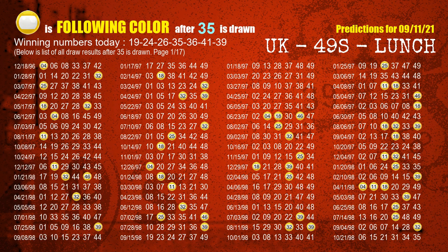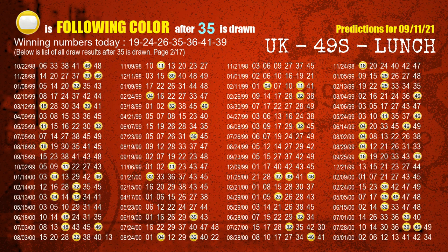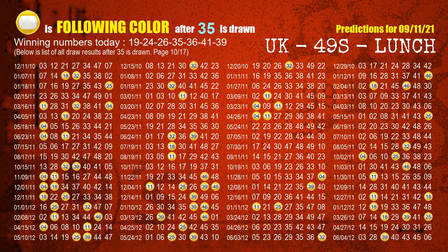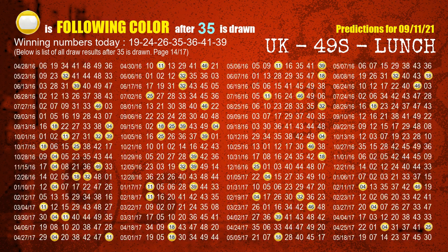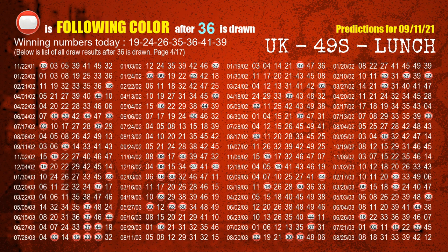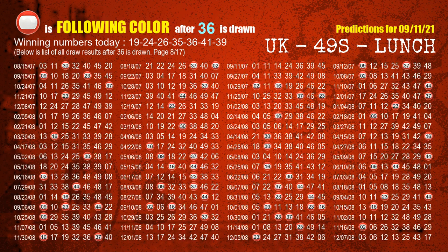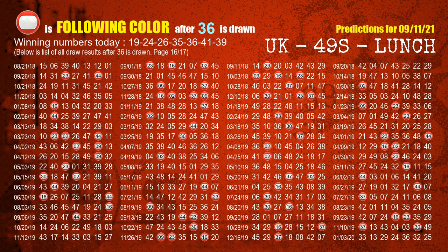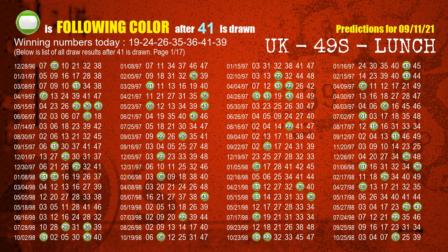The fourth winning number is 35 — the most frequently following color is yellow when 35 is the winning number in the last draw. The fifth winning number is 36 — most frequently following color is red. The sixth winning number is 41 — most frequently following color is green when 41 is the winning number in the last draw.